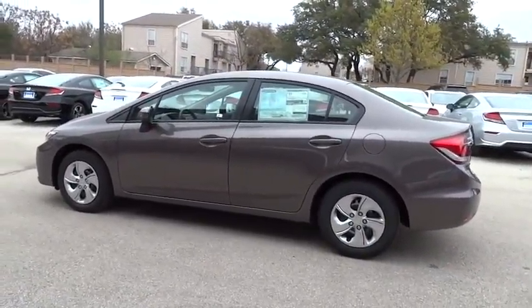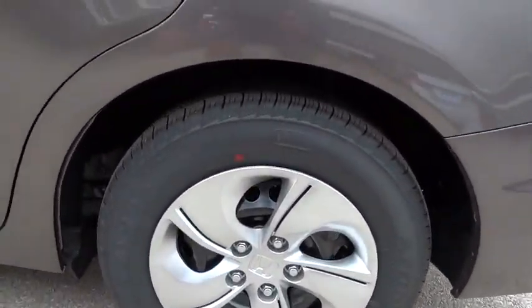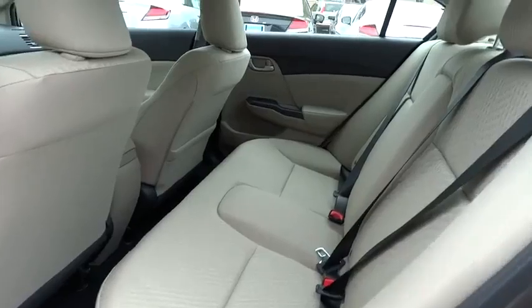Driver airbag, cruise control, floor mats, keyless entry, rear defrost, FWD, AM/FM stereo radio, security system, MP3 player, power windows, bucket seats, trip computer, and CD player.